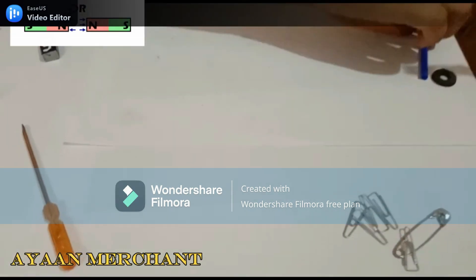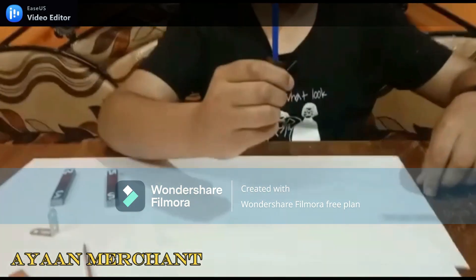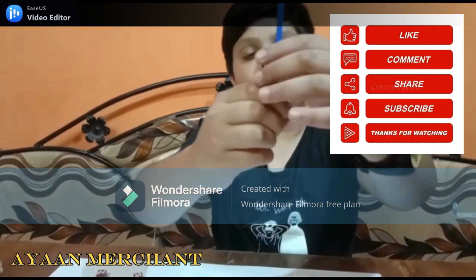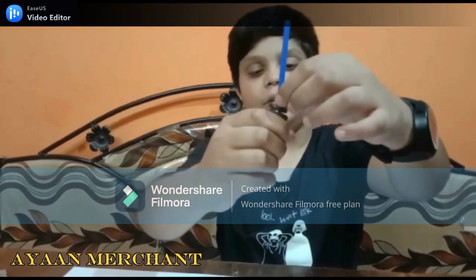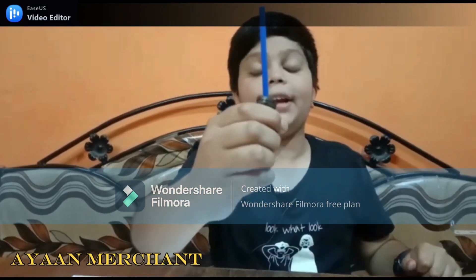Let me show you in a second process. As you can see, it's repelling. It's now attracting.